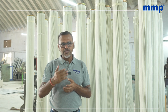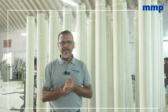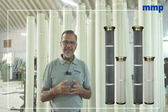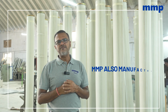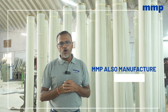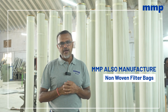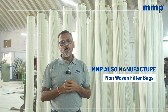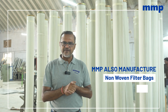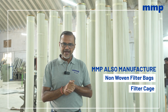we have engineered further developments on how to manufacture a very beautiful pleated filter bag and a dust collector filter bag on the pleated side. Apart from the pleated bags, we also manufacture non-woven filter bags, which are conventionally known as bag filters. And along with the bag filters, we also manufacture the filter cage, which is the support for the non-woven filter bags.